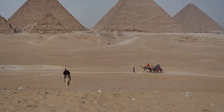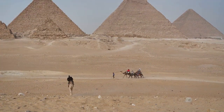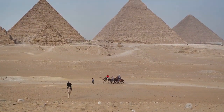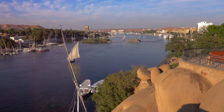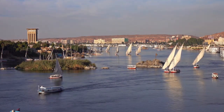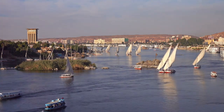In the heart of the ancient world, along the banks of the majestic Nile River, a flourishing civilization emerged — a civilization whose lifeblood flowed not just from the Nile's waters but from the bountiful flora that adorned its banks. Join us as we embark on a journey through time to explore the rich tapestry of plants that sustained and enriched ancient Egypt.